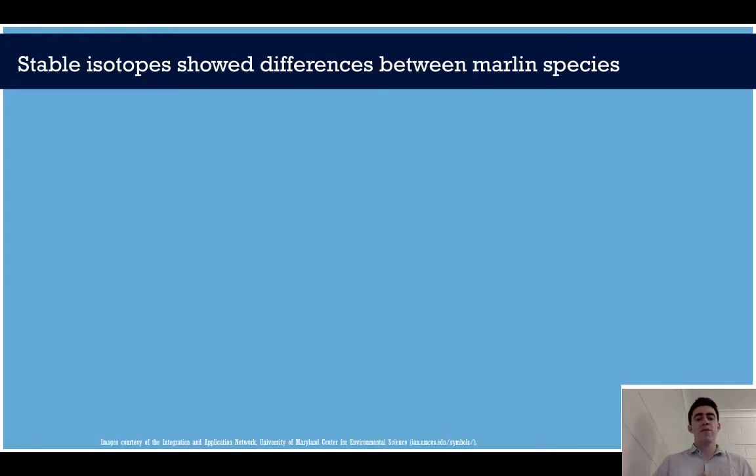That's what my study tried to address. Now how do we do this? We use stable isotopes. Stable isotopes work in a 'you are what you eat' kind of way. Environmental variables will cause ratios to change, and if we measure the isotopes in a fish we can work backwards and see what it's been eating or where it's been eating.